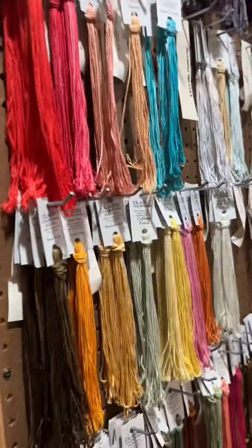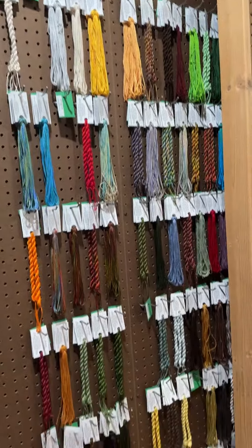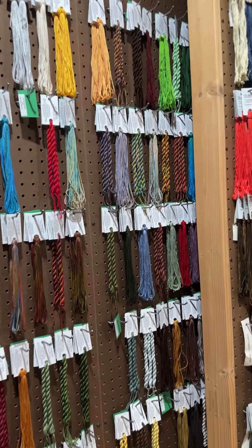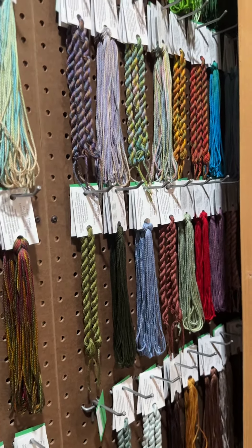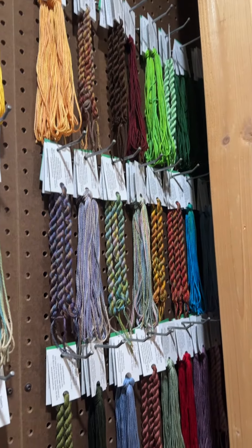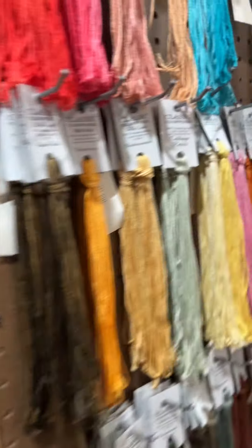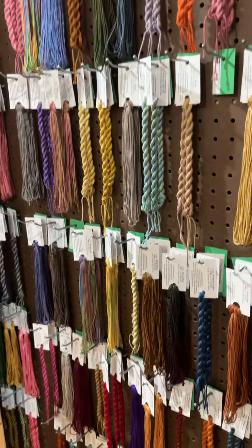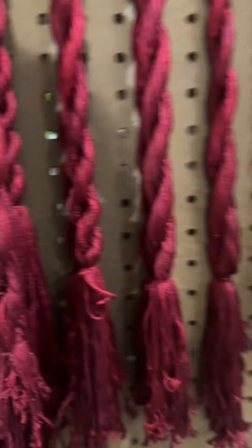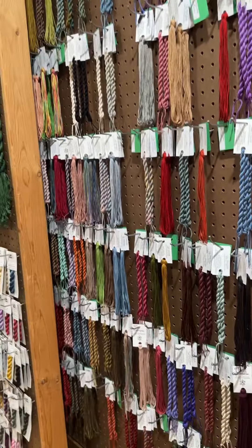Behind this beautiful slider wall, Gloriana starts and takes up the entire rest of the wall — we carry the full line of Gloriana silks. They're six-yard skeins of 12-stranded silk from France. Gloriana's twisting machine broke and can't be replaced, so they've stopped twisting — that's why some hang straight and some are twisted; they'll keep sending twisted stock until it runs out. We got these in about a month ago and they have been just amazing.